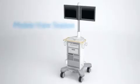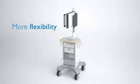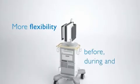The ultra-compact mobile view station offers an intelligent viewing concept with more flexibility before, during and after procedures.